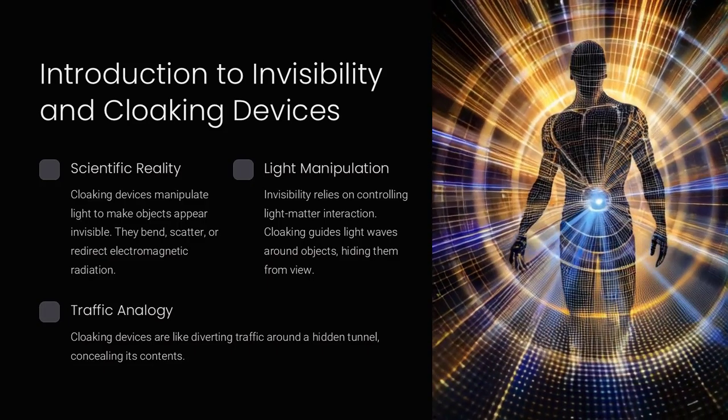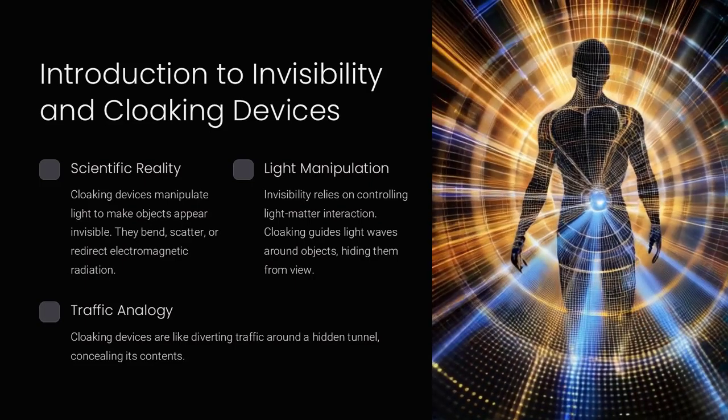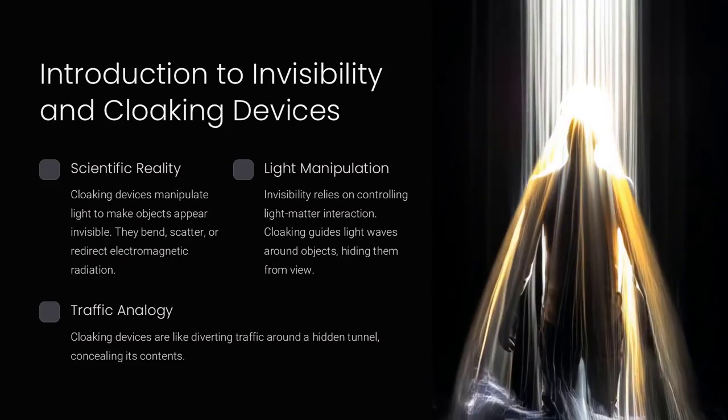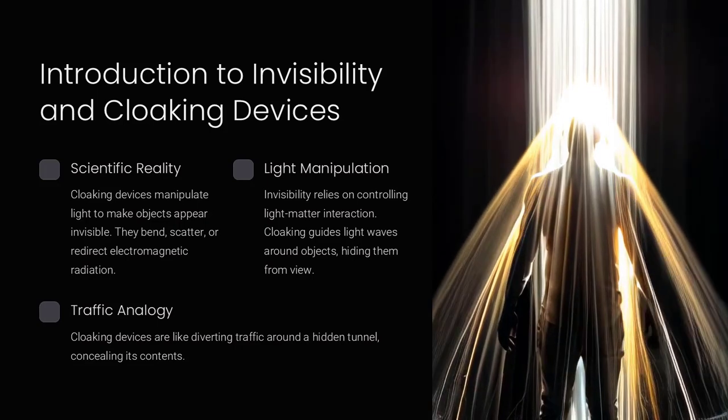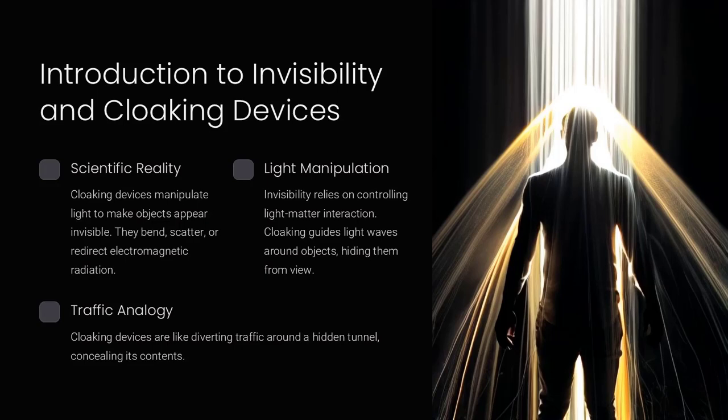At the heart of cloaking devices is the ability to bend, scatter, or redirect light around an object so it appears as if the object is not there. The field combines principles from optics, metamaterials, and electromagnetic theory.